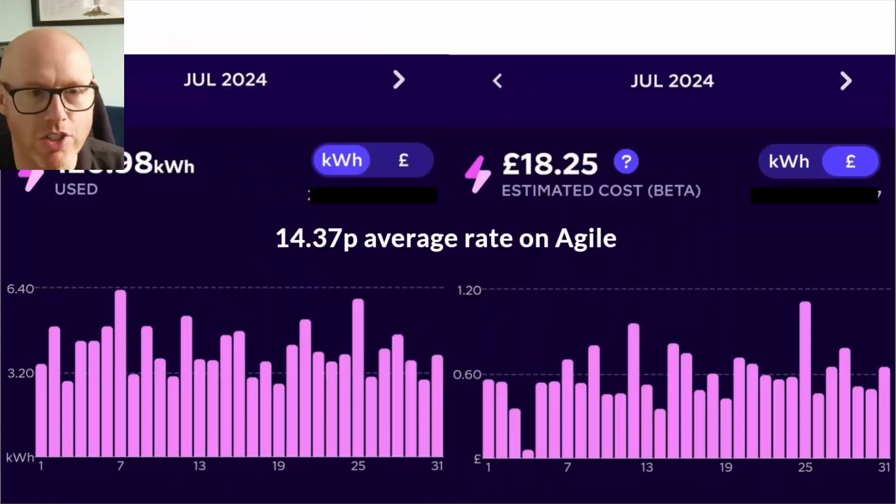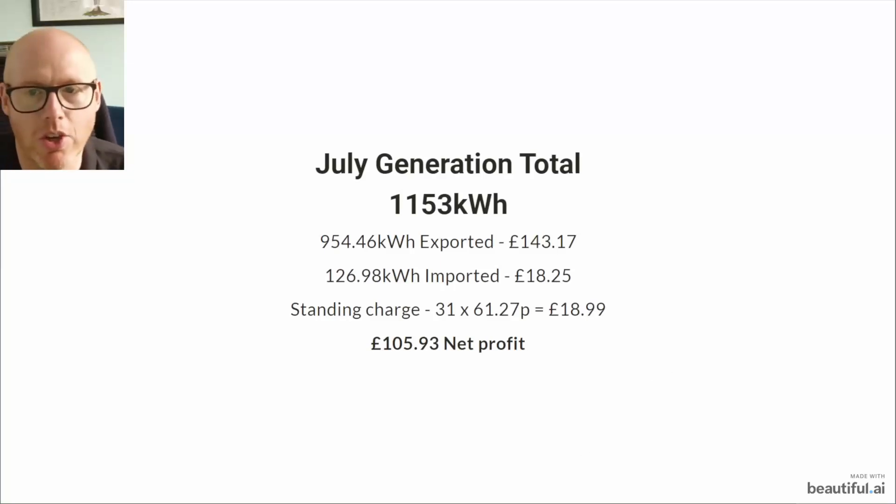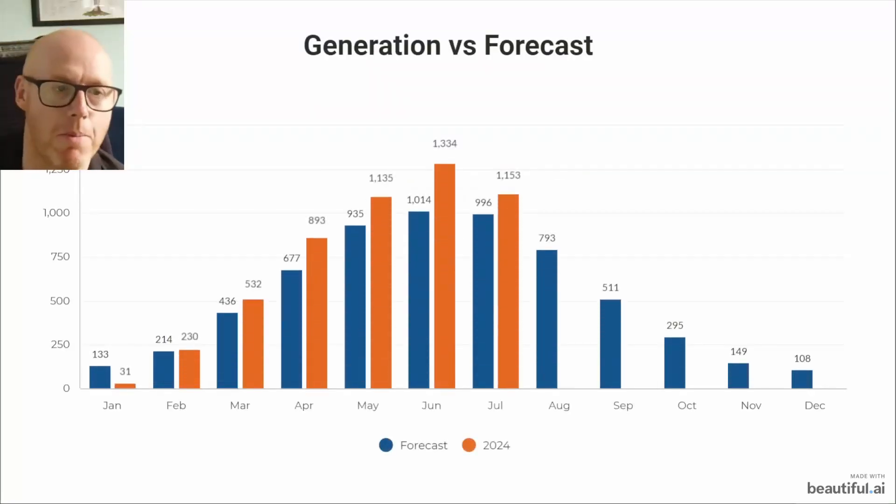Let's skim through this slideshow. We are down on our generation compared to June. Our July generation is 1,153 kilowatt hours; of that we exported 954, which generated income of £143. We imported nearly 127 kilowatt hours which cost us £18.25. Our Octopus import rate averaged below 15p, so we're earning higher because our export rate is 15p and our import rate is around 14p. The standing charge for the month over 31 days was £18.99, giving a net profit of £105.93.